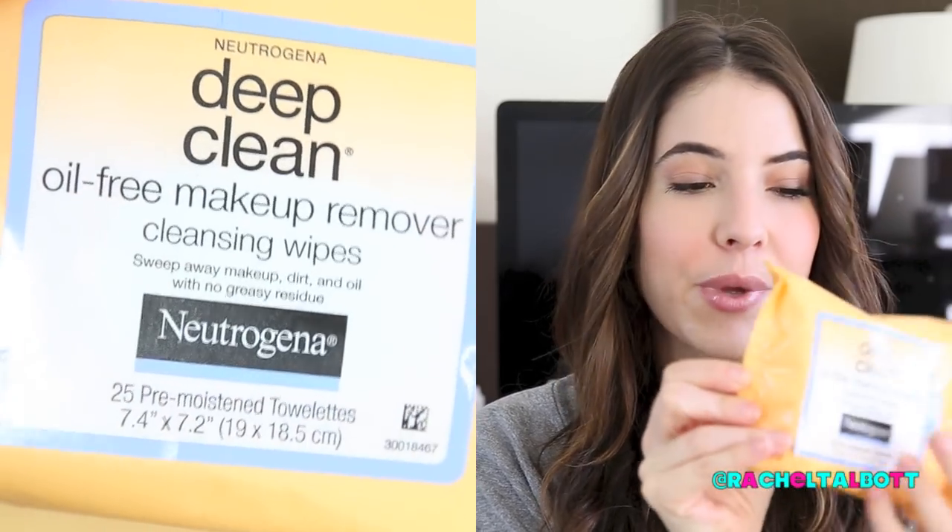The second product I love is by Neutrogena. You can really get any brand of cleansing remover cloths, but these Neutrogena Deep Clean Oil-Free Makeup Remover Cleansing Wipes are the ones I'm currently using. I'm not a huge fan of the smell, but they remove makeup really well. The ELF ones are my second favorite — if I can't get my hands on those, I'll get these Neutrogena ones. I like them because they're oil-free so I don't break out.